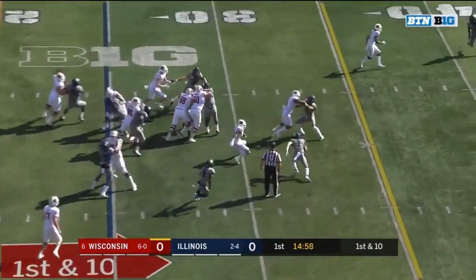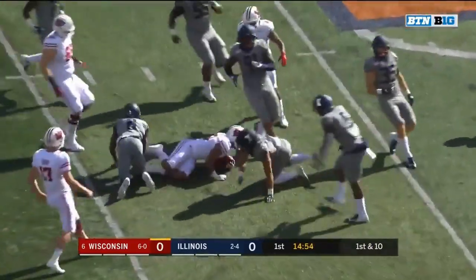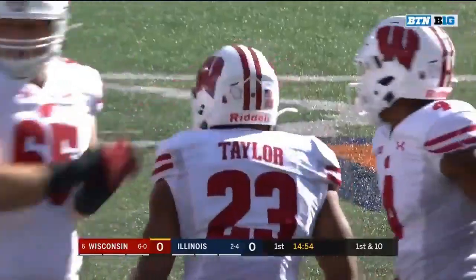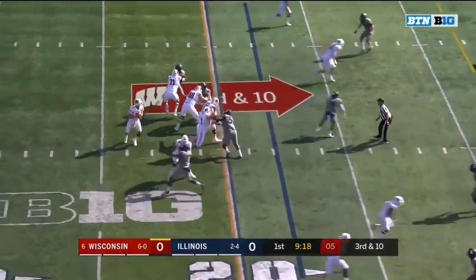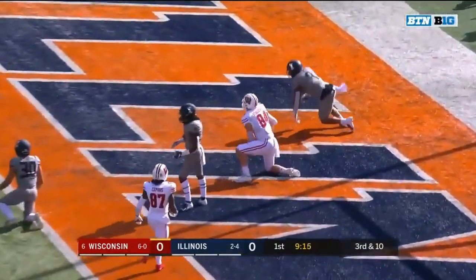On first down, Jonathan Taylor, over 5,000 career yards, and patting the stats to the 41-yard line. Four-man rush, Cohn over the middle, tied in Jake Ferguson with the touchdown!